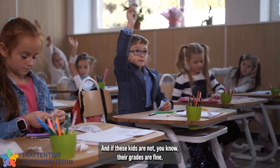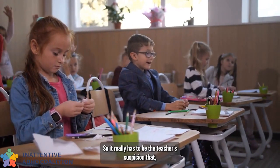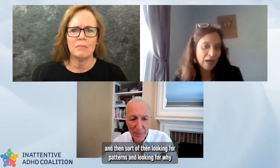What schools are generally looking for — their agenda — is learning. If these kids' grades are fine, then they're not on the problem list. It really has to be the teacher's suspicion or the inkling that something is off. This kid is not doing as well as they could — then looking for patterns, then looking for why. That takes energy and that takes effort.